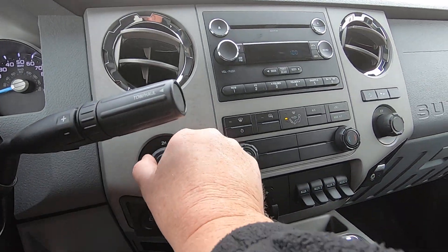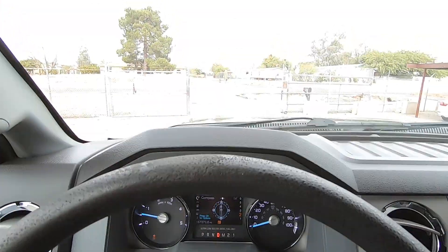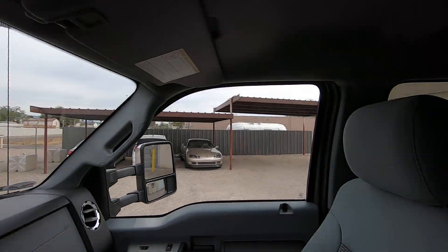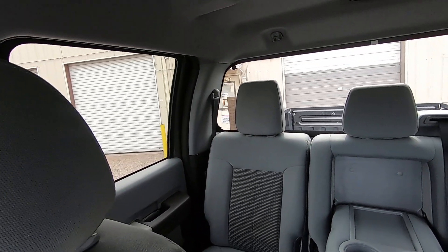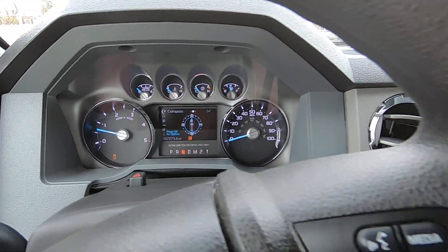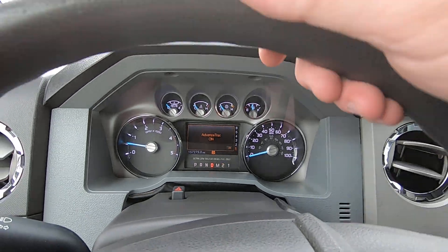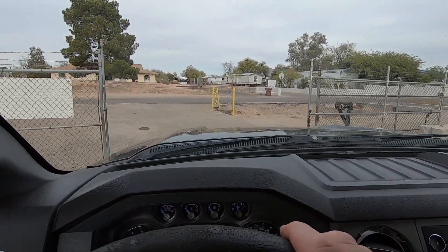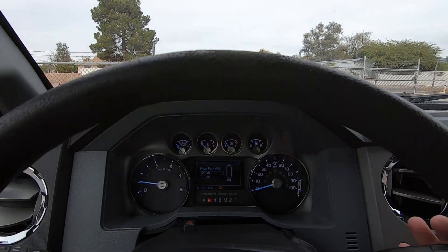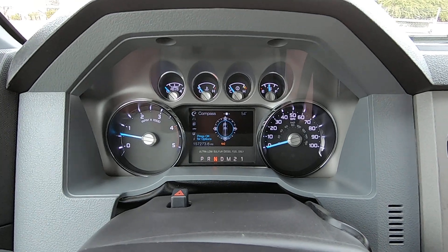Put it in neutral, going to go to four low. It says shift in progress, advanced track off — which is what it does when you put it in four low. In reverse in four low, checking the backup sensors — yep, parking sensors work. Go to neutral, going to four high. Shift in progress, advanced track on — because now it turns on when you're in four high. That's in drive. Reverse in four high. Perfect. Now we're going to go back to two wheel drive.